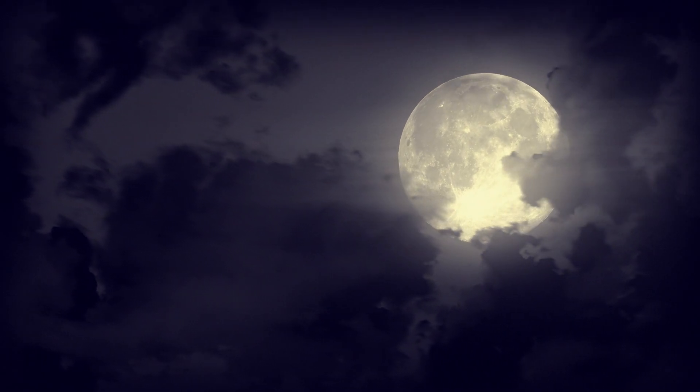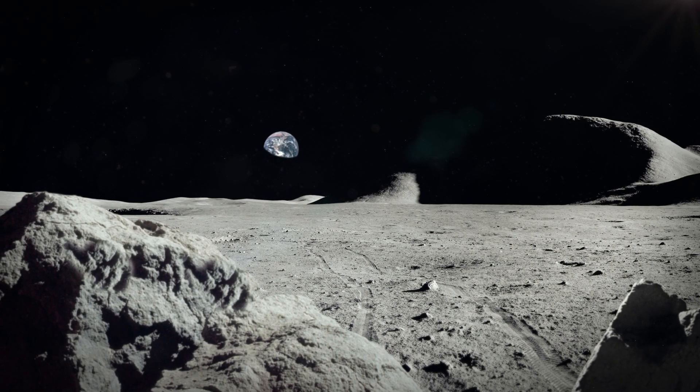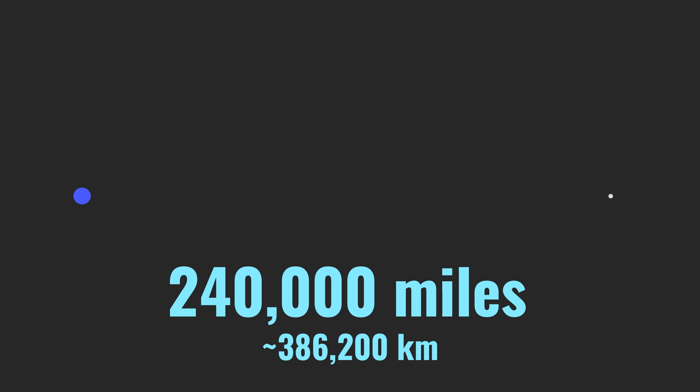Let's start with the moon. When you look up at the moon, it seems pretty close, right? Maybe like this? Actually, it's a little farther. Keep going. Even farther. It's this far — 240,000 miles away.